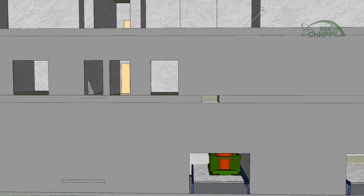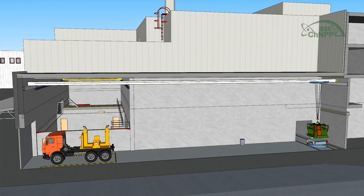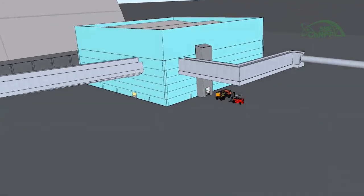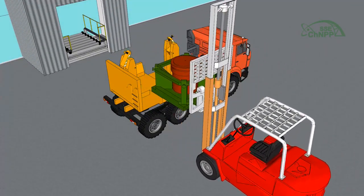The package is formed during loading of 165-liter drums into 200-liter drums. Then the package is loaded into a shielding container and by container lorry is transported by fixed route to the temporary storage facility for high-level waste and low- and intermediate-level long-lived waste.